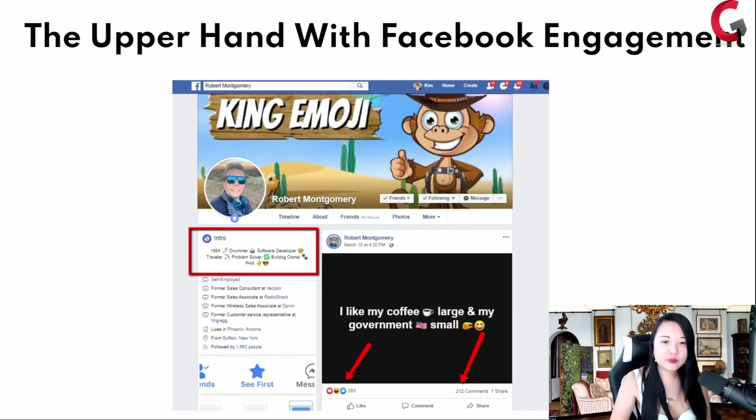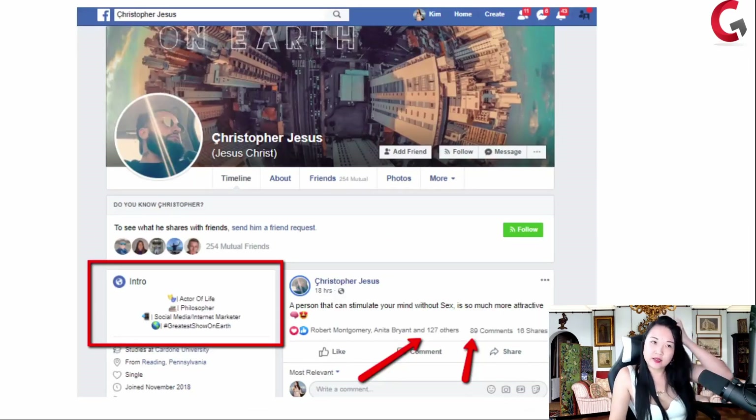Robert Montgomery, one of my peers, does this really well. Whenever he posts, he has hundreds of comments, hundreds of reactions, hundreds of likes — because he knew how to do this the right way. Christopher Jesus did the same thing as a friend of Robert Montgomery and started doing that — same thing: hundreds of comments whenever they post.